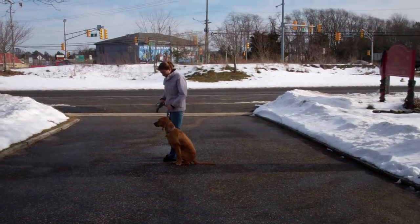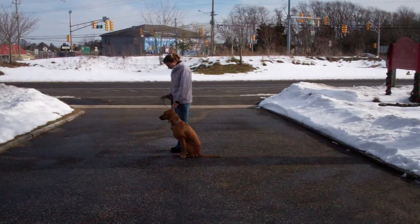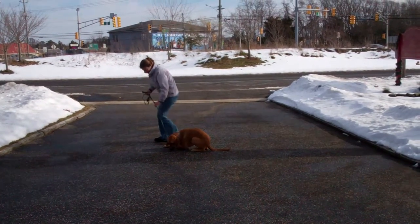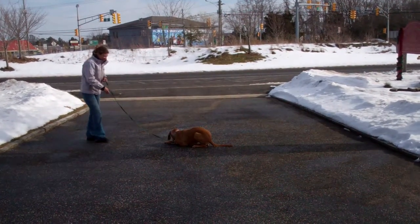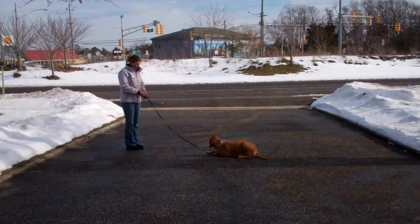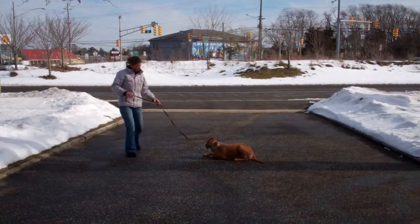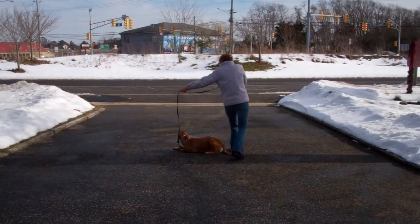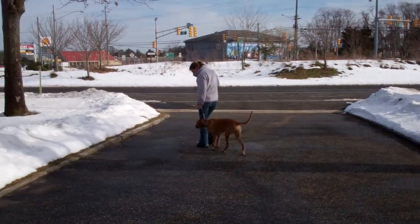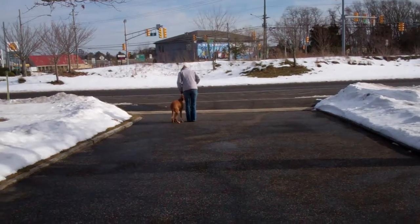The next command we're going to demonstrate is the down command. You're going to take your left hand and drop it straight down towards the ground and tell her 'down.' Very good job. Now it is cold and wet out here and she doesn't have a lot of coat, so of course it's not the best conditions for Miss Ginger. The long down stay when practicing at home is for three minutes, working up to five minutes. When Chrissy returns back to Ginger, she'll walk all the way around her and Ginger should remain laying down until she receives praise or another command.